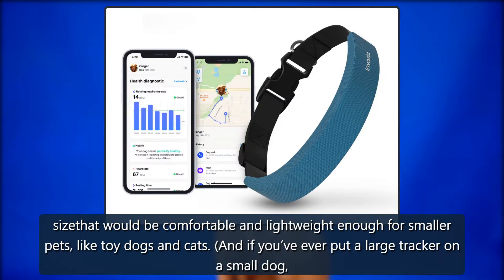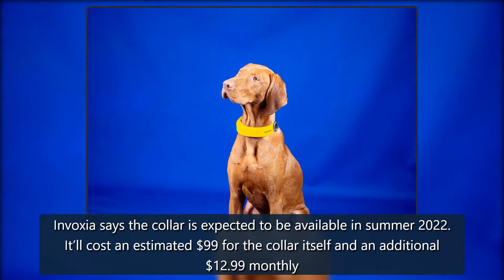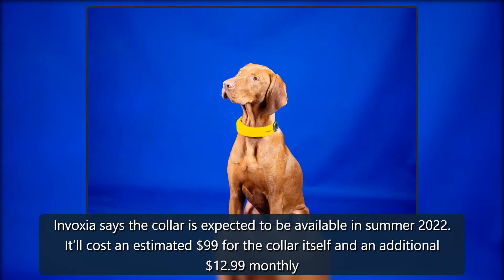And if you've ever put a large tracker on a small dog, size and comfort make a huge difference. Invoxia says the collar is expected to be available in summer 2022. It'll cost an estimated $99 for the collar itself and an additional $12.99 monthly subscription for GPS features.